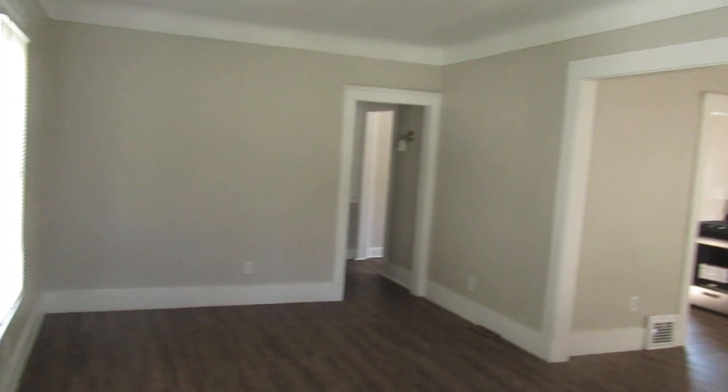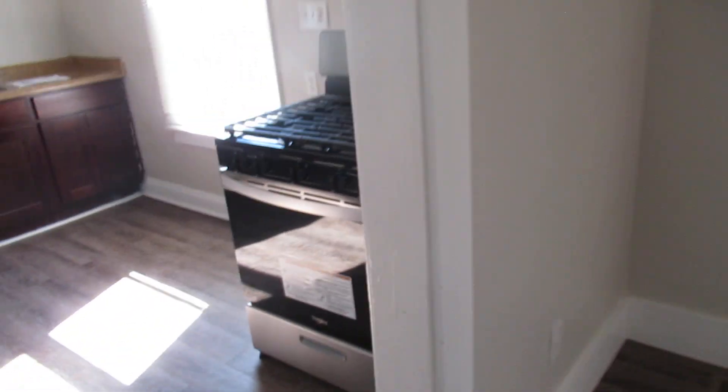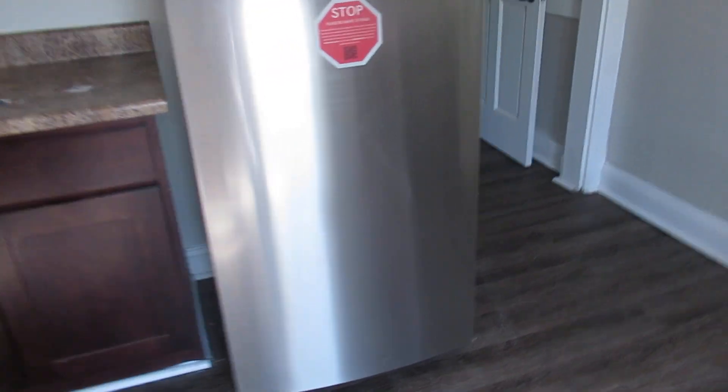It has vinyl flooring. You can see it's been freshly painted. There's a nice big dining room area. And a gas stove, nice stainless steel refrigerator, and a lot of storage in the cabinets.